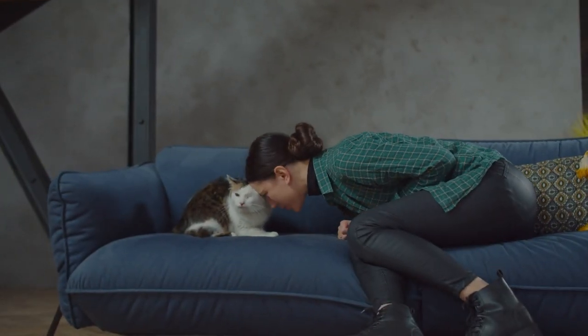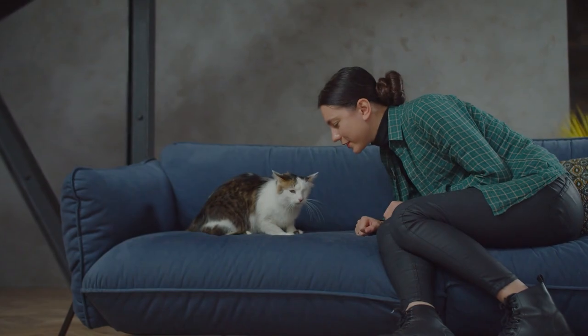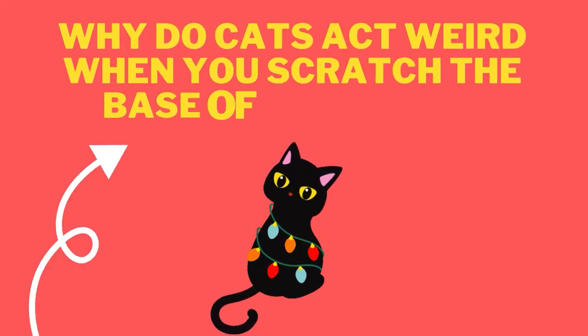Hi everyone, welcome back to our channel. Today's video is going to be about a common behavior that most cat owners have probably noticed: why do cats act weird when you scratch the base of their tail?